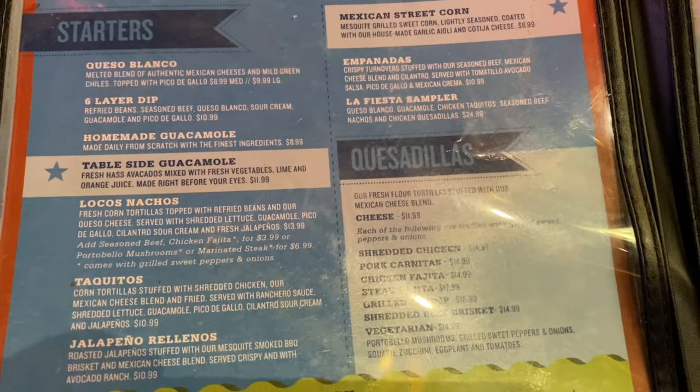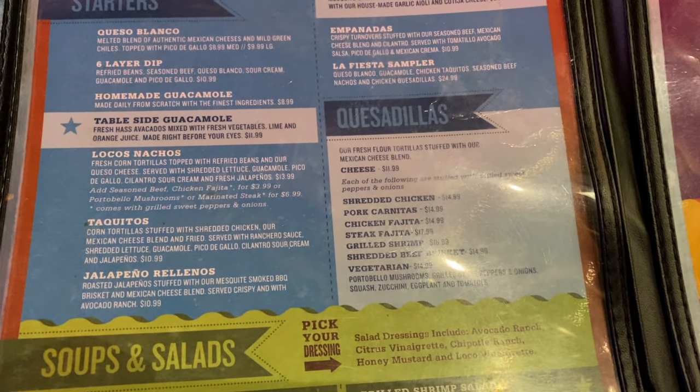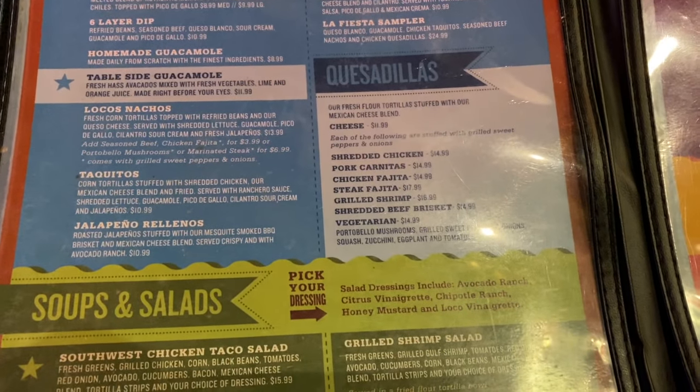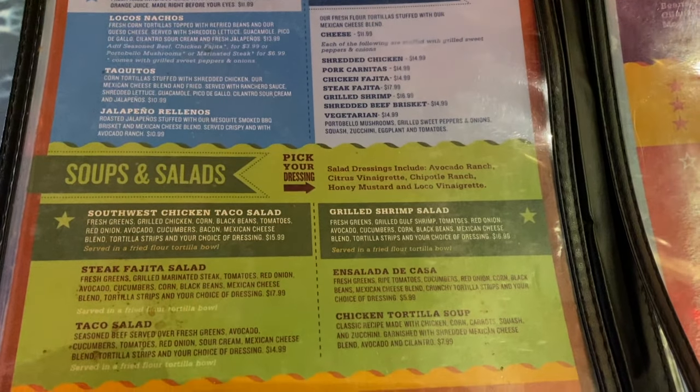Queso blanco, layered dip — that sounds really good. I think we may try the layered dip, the six-layer dip. They also have guacamole, locos nachos, taquitos, and jalapeno rellenos.